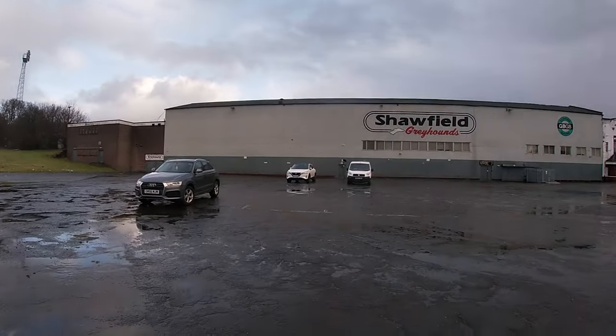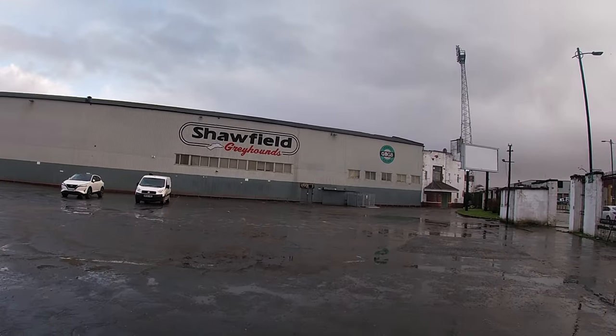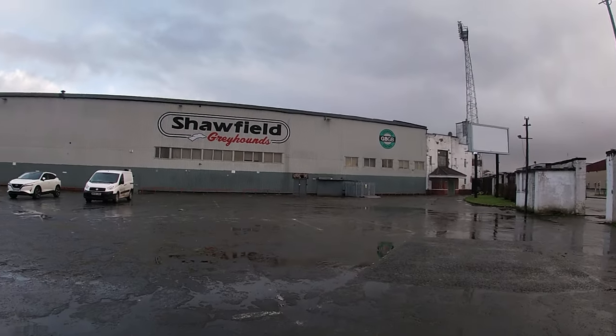Hi guys, welcome back to another video, something a bit different. Today we're at an abandoned football stadium, the home of Clyde FC. From the late 1800s, 1898 until 1896, Shawfield Stadium.